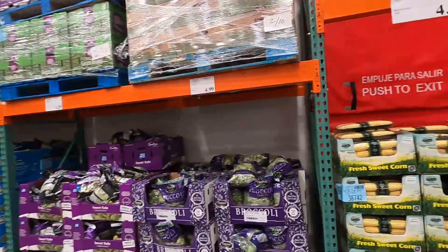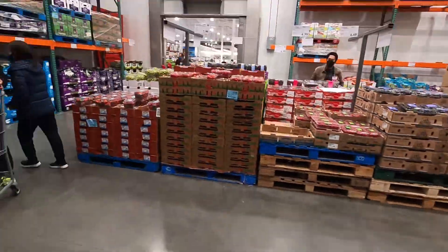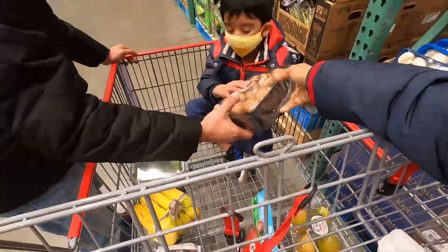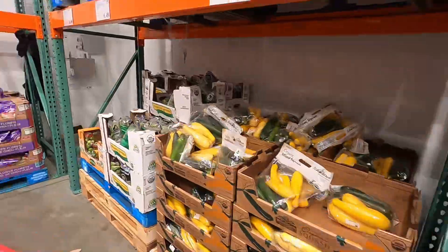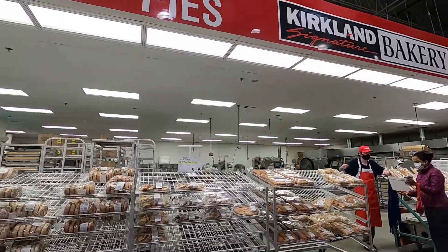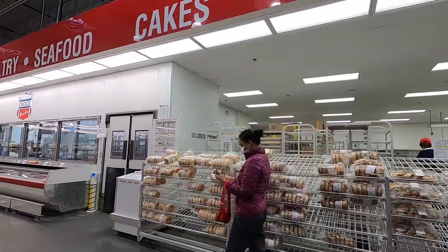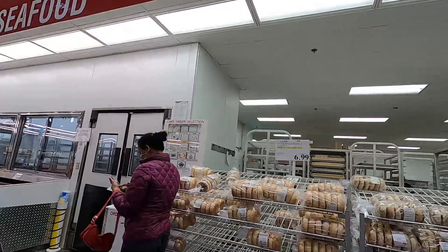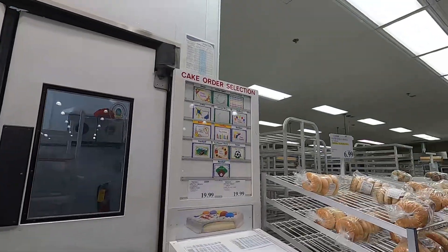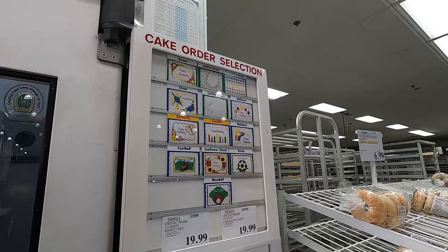Let's add fresh vegetables and fruits to the cart. Then this is the Costco bakery section. You can customize a cake here — you can choose from the order form and fill in the cake details, and decorate the cake as well.